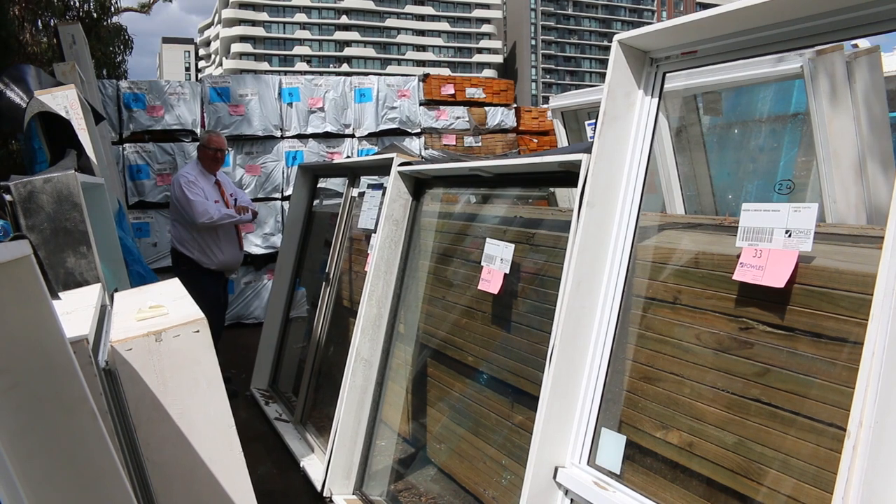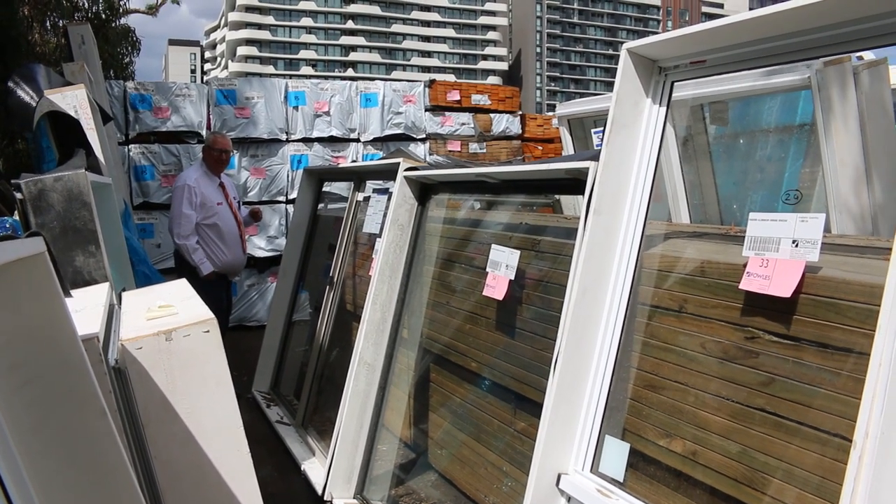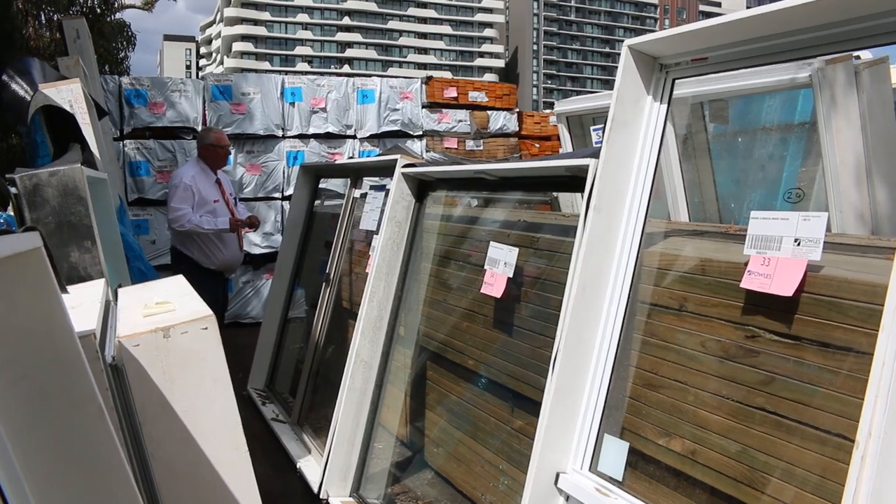Hello, Michael from Fales here once again for the Tuesday afternoon auction preview. Tomorrow's auction is Wednesday the 8th of March 2023 at 10 a.m.